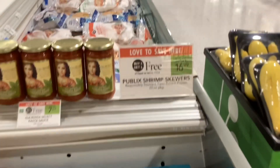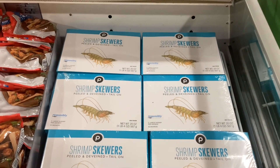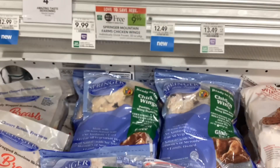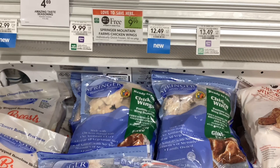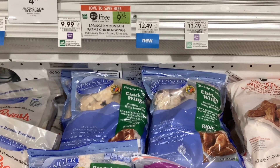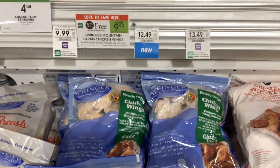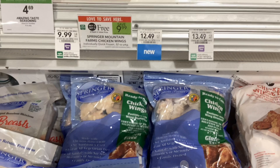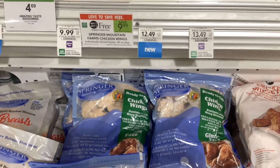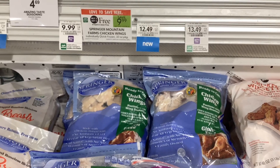The boxes of frozen shrimp skewers are buy one get one free at $16.99, so each box will cost you about $8.50. The Springer Mountain Farms frozen chicken wings are buy one get one free at $9.99. When you go on their website and sign up for emails, they'll email you a coupon for $1.50 off each one, so that would make your final cost $6.99 for two or about $3.50 a bag.